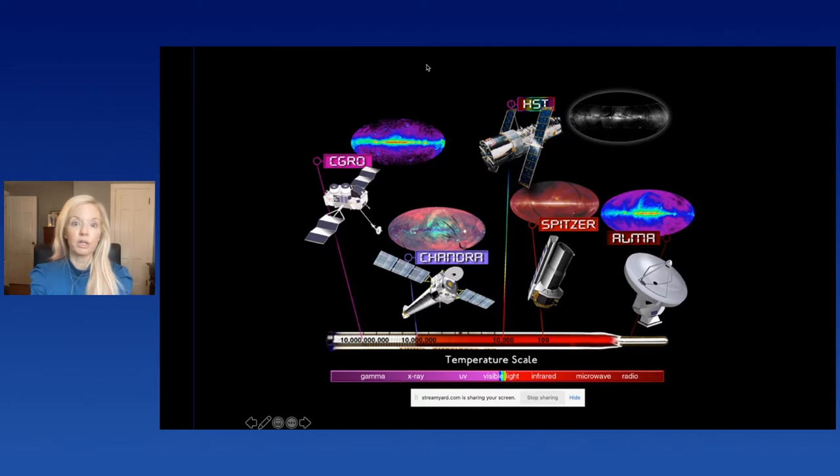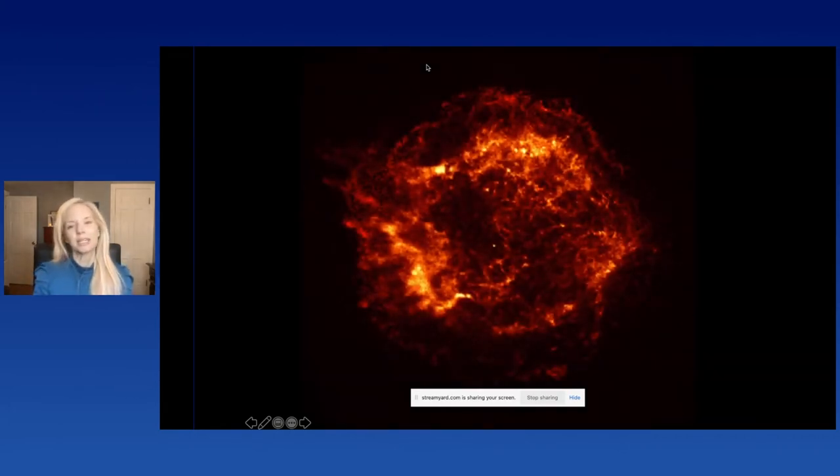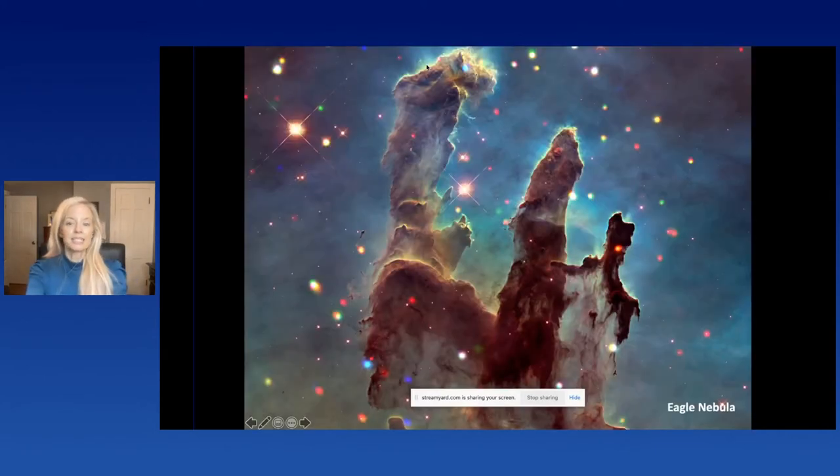I'll take you on a brief tour of some of my favorite objects. Starting with the very first image we released from NASA's Chandra X-ray Observatory back in August 1999 — Cassiopeia A, an exploded star. This star was much more massive than our sun, ran out of fuel, collapsed, and then exploded. Within the first hour of looking at it, scientists had already detected the neutron star — that leftover core — right in the central region of the image.